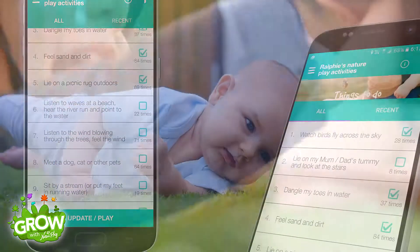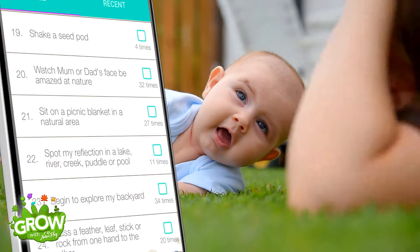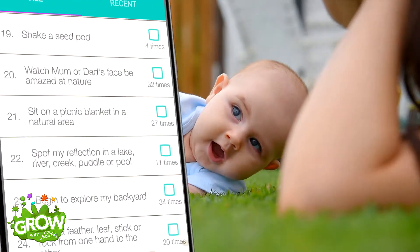You can tick them off as you go, see which activities you have done recently, how many times your child has enjoyed them, as well as see which nature play activities are yet to be experienced.